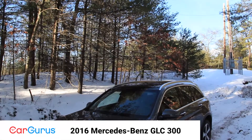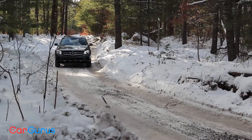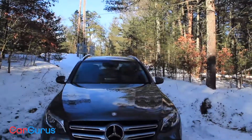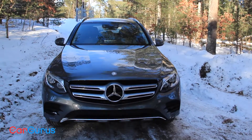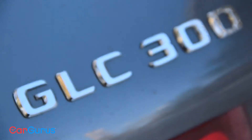The GLK class is no more. Brand new for 2016, the Mercedes-Benz GLC 300 shows off a larger exterior, uses a new 2.0-liter turbocharged four-cylinder engine, and offers 4MATIC all-wheel drive.